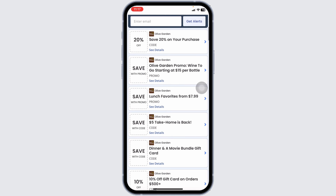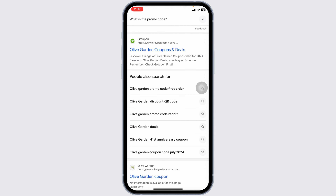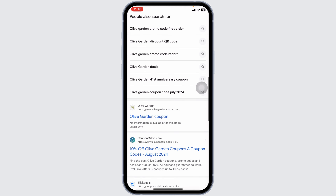Likewise, you can also try other offers, as this website has amazing deals for Olive Garden. To grab any offer, use the same exact steps. You can also try other websites, as other websites will also provide working promo codes for Olive Garden. This way you can easily get a working promo code for Olive Garden.